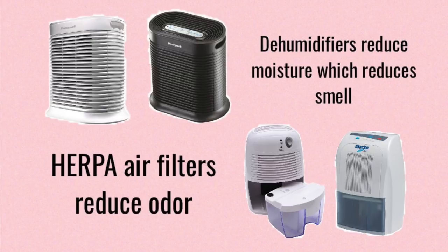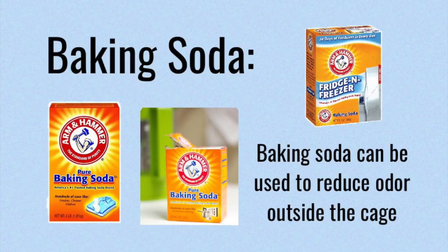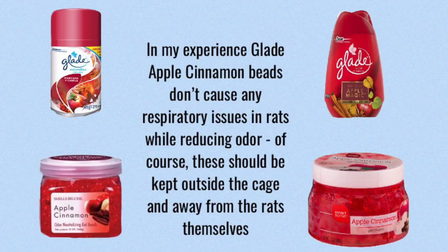Another thing that can help is having a HEPA air filter. This will just make sure that the air is continuously moving throughout the room, and you can also use things like dehumidifiers to reduce the moisture, which is again going to reduce the smell of your cage. Some other things that I use are baking soda and Glade gel beads. I just have these in little containers outside the cage, and I find that both these products are very good at trapping odor without affecting the rats living inside the cage. Just as a word of warning, you never want to put any of these products inside the cage in case your rat tries to ingest them, but leaving them outside the cage to help with odor control is perfectly fine in my experience.